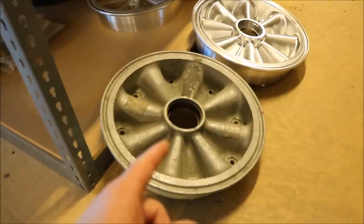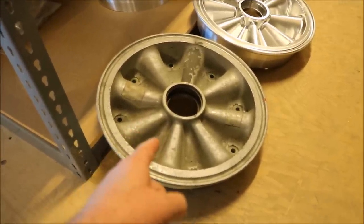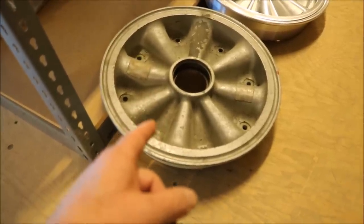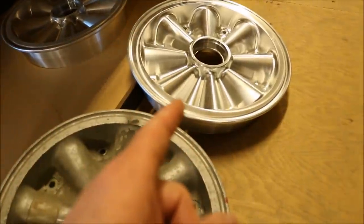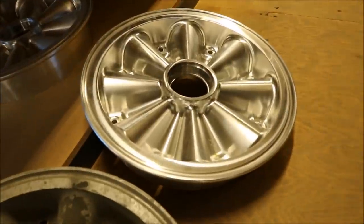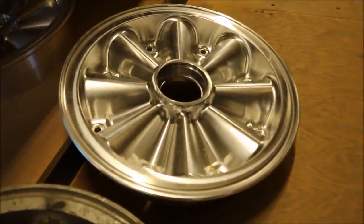Anybody that's ever modeled a Corsair before knows about these wheels. These are the original magnesium wheels shown below. Of course corrosion takes its toll on these very easily, and they're prone to fires. So he's recreated them from 7075 aluminum — brand new wheels, significantly stronger with only a slight weight penalty.